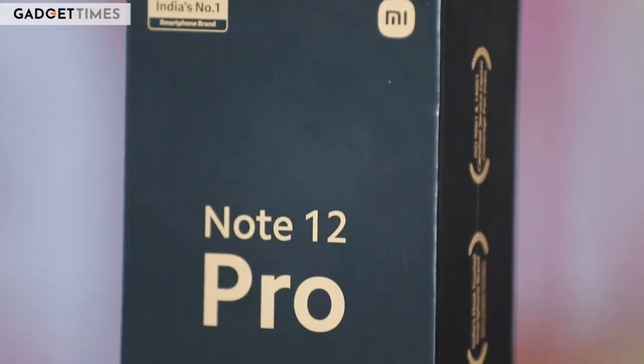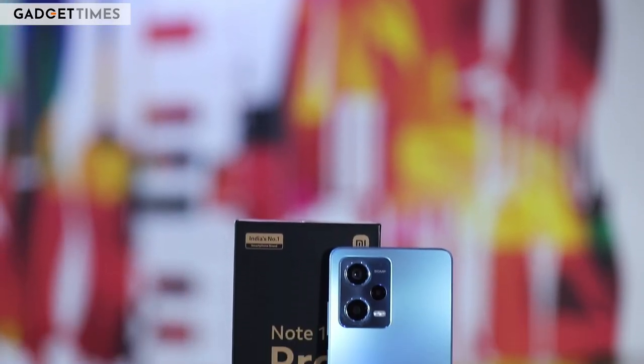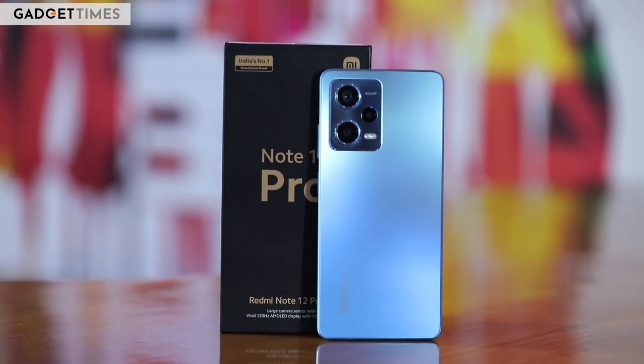The Redmi Note series of phones are often regarded as having all the markers of an ideal phone and have grown to become immensely popular in India. With over 75 million shipments in India alone, the Redmi Note phones have often set the benchmark for affordable phones with a delicate balance between price and features. This year, the Redmi Note 12 series tries to offset its aspirational price with a solid feature set — but does it remain the de facto choice for those looking to buy a phone under Rs 30,000?